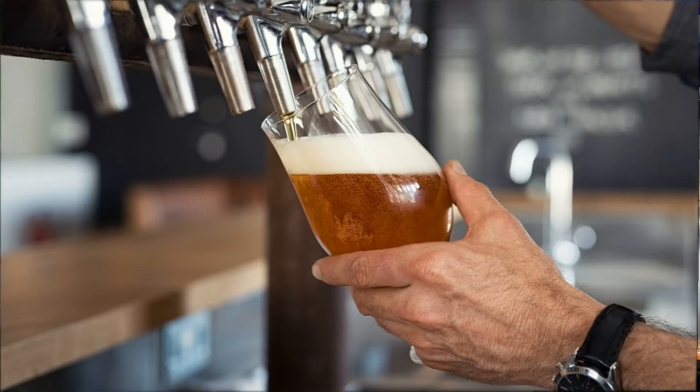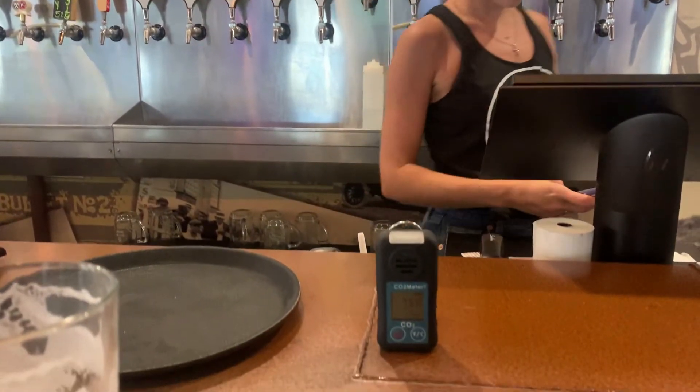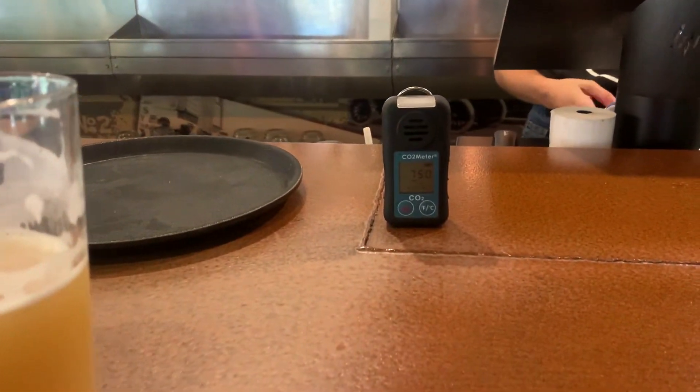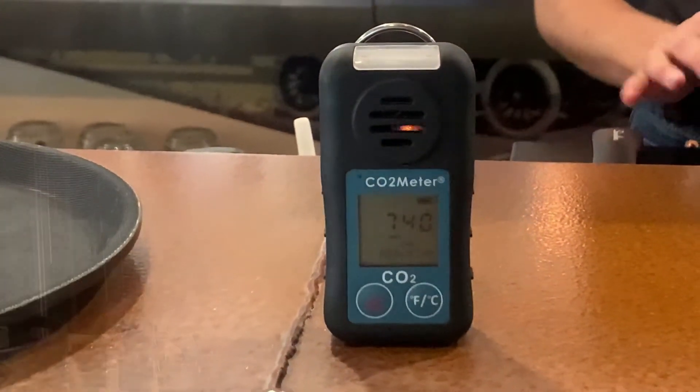Today, our Director of Marketing, Morgan Morris, will be providing a new head brewer over at the Ormond Garage Brewery in Ormond Beach, Florida with his very own SAN-11 Personal CO2 Safety Monitor and Data Logger. Let's go check it out.